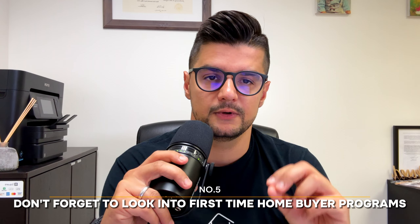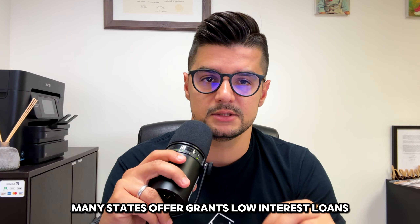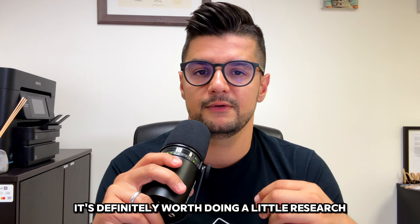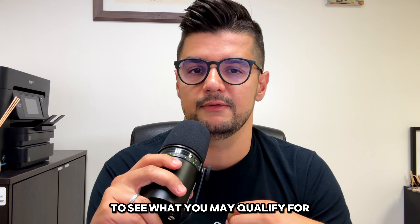Finally, don't forget to look into first-time homebuyer programs. Many states offer grants, low-interest loans, and other incentives to help you afford your first home. It's definitely worth doing a little research to see what you may qualify for.